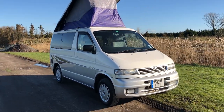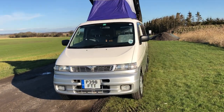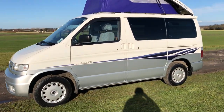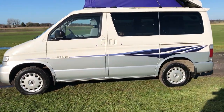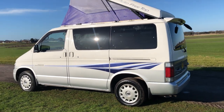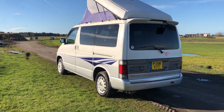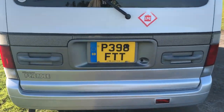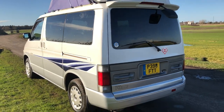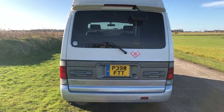Welcome back to Master House Campers. Today we have a 1996 Mazda Bongo with the auto electric top, and it's only done 41,000 kilometers — divide by 1.6, that's circa 26-27,000 miles. We'll verify that via the last MOT, which had no advisories.